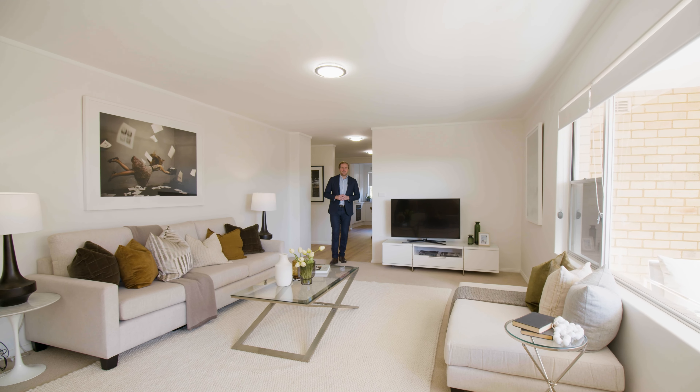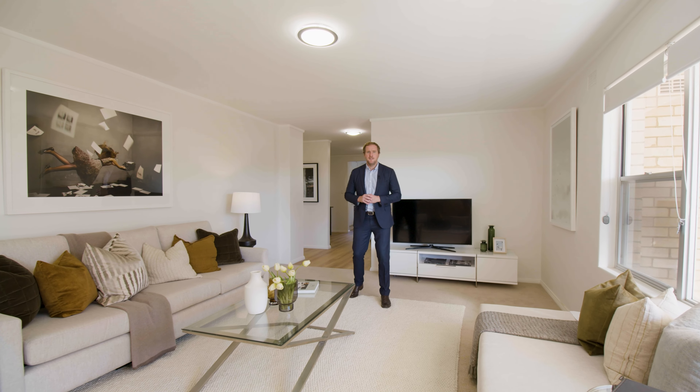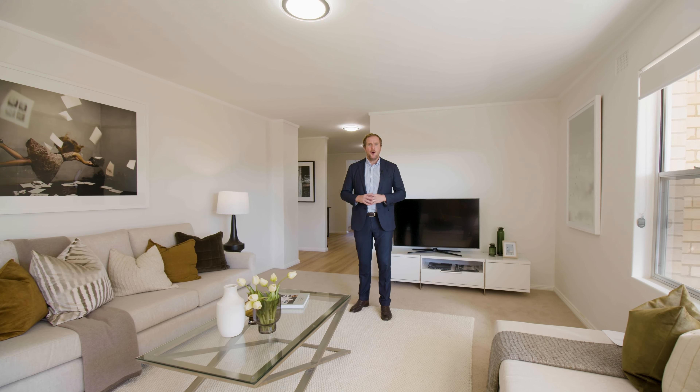Sleek and super spacious, this sunny apartment is located right here in the heart of Mossman — a wonderful opportunity. On behalf of O'Gorman & Partners, let's take a look at 4 of 12 Muston Street, Mossman.